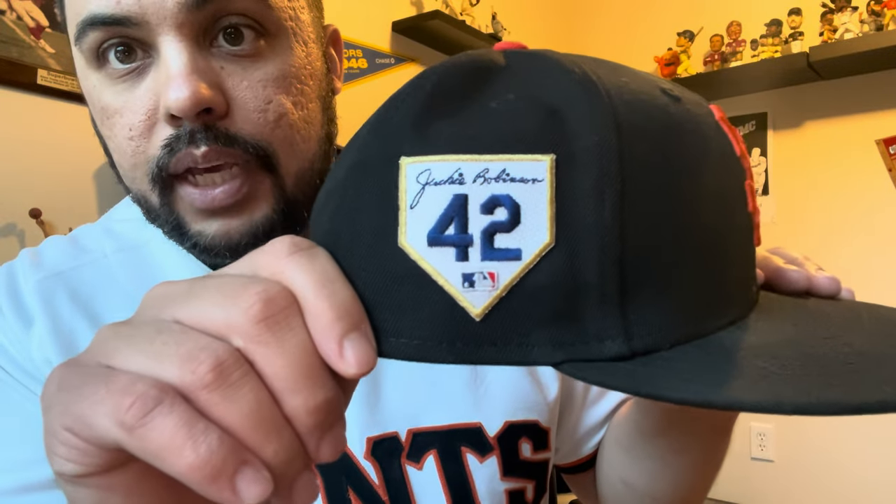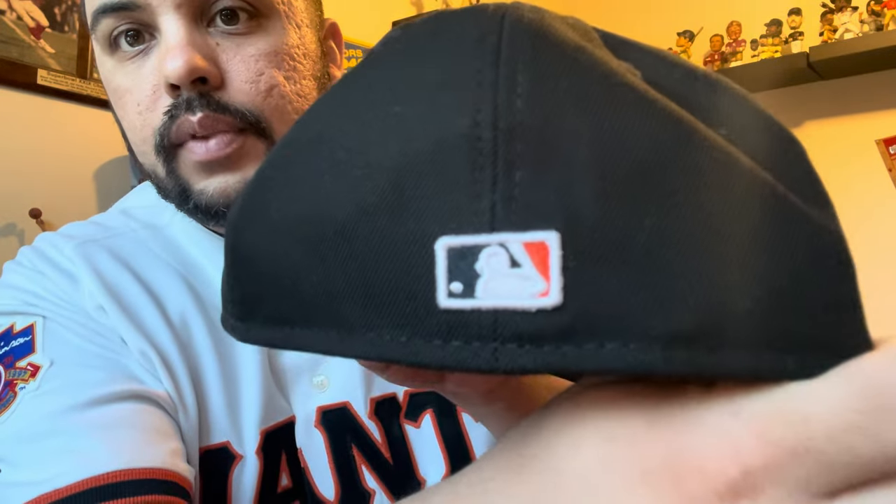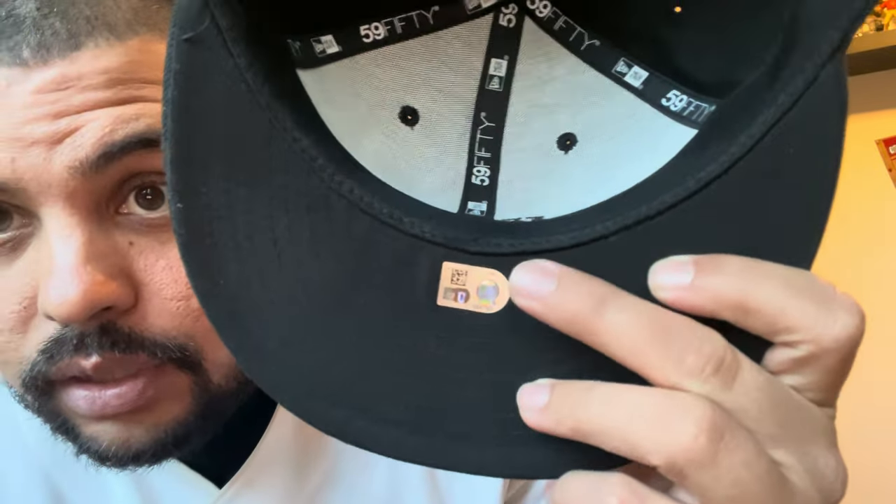For me, I want what's worn on the field. You can't just go to retail authentically — you have to get a game-used or team-issued, unfortunately, a lot of the time. So anyway, we've got this Giants hat here. Beautiful. Got that beautiful Jackie Robinson patch. We do have the authentication here, and when you plug it in, it lets you know it's a game-used hat from Taylor Rogers.